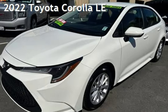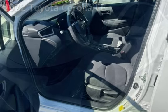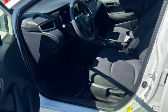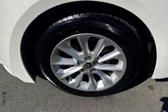Presenting a pre-owned 2022 Toyota Corolla LE. This four-door sedan has a four-cylinder, 1.8-liter i4 engine, with front-wheel drive, and an automatic transmission.